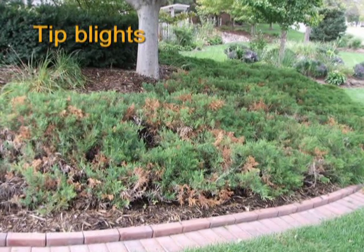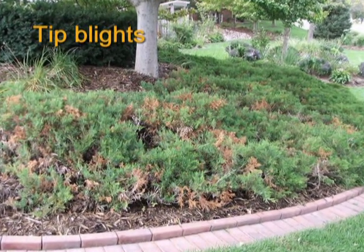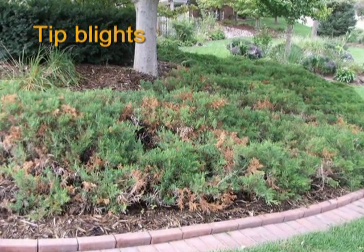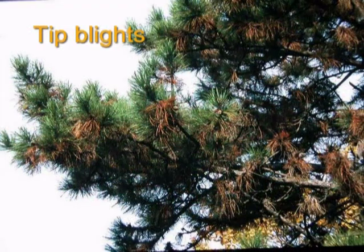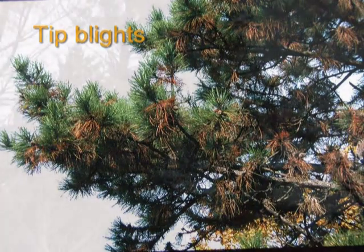Tip blights are fungal diseases that spread in the springtime when moisture and humidity are abundant and cool conditions prevail. As the needles are infected by blights, they typically brown out and fall off after a season or two, which gives most plants affected by blights an open and less full appearance.